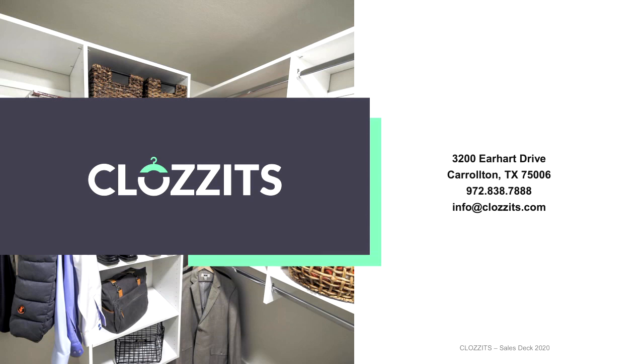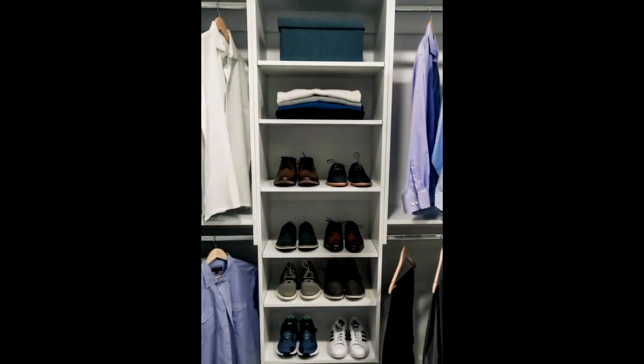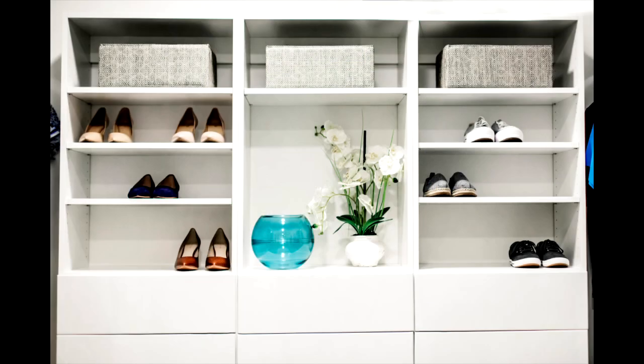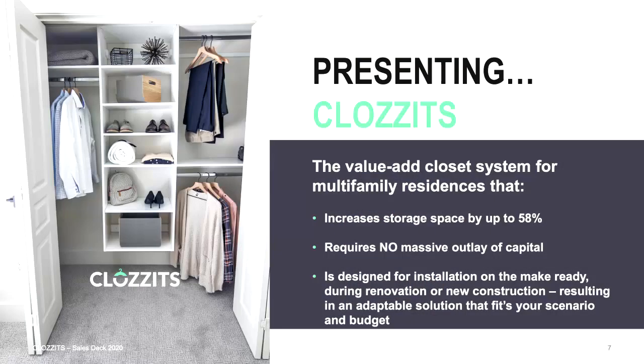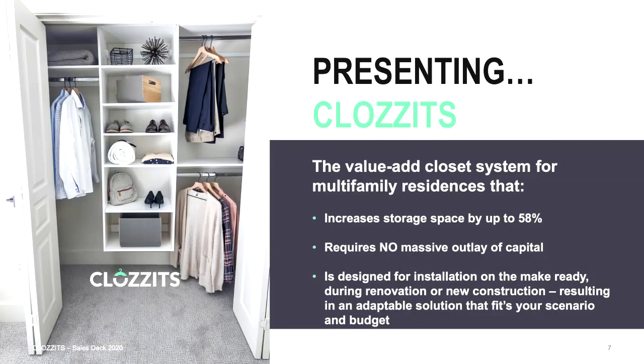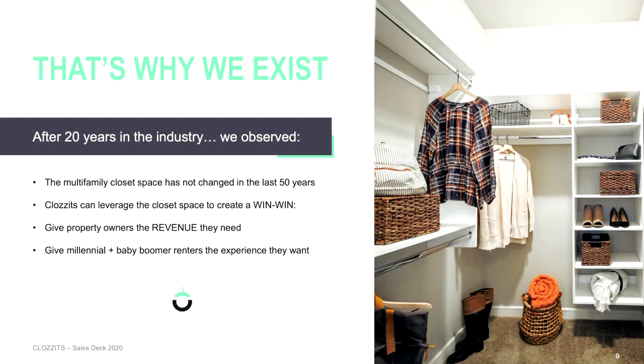We started doing tests where they were actually running numbers and figuring out, does this work? And what they found was it absolutely works. In less than a year — taking into account COVID — we started roughly three years ago, beta tested for quite a while, got our manufacturing developed, built a team, and then the last year we've been selling. Now we're in 17 markets, Brian, so we're growing pretty rapidly.